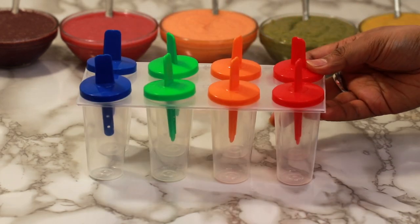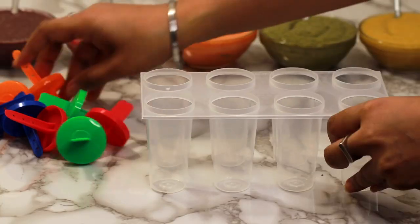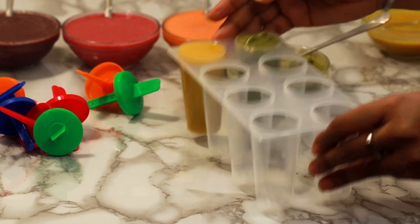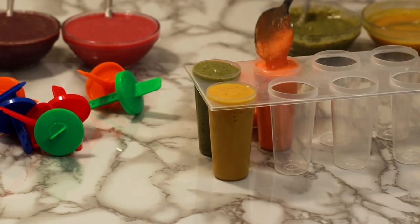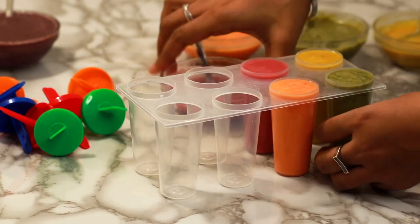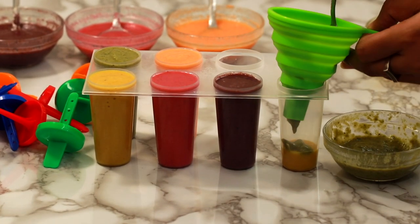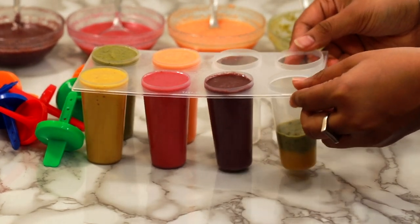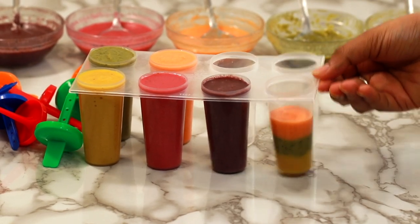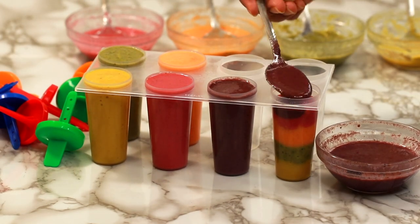You can easily get popsicle molds from local stores or buy online. Now carefully start filling up these molds. The first 5 are the simplest ones — one by one, fill them up with all 5 smoothies individually using a spoon. Make sure to tap them well to remove maximum air pockets. The sixth one is also a simple one — using a funnel or a spoon works equally well. One by one, start layering up all 5 smoothies for a colourful rainbow effect. I am coming up with more such colourful popsicle videos on this channel, so stay tuned.